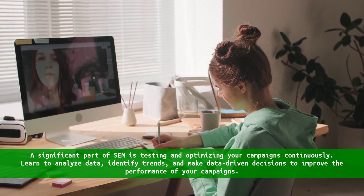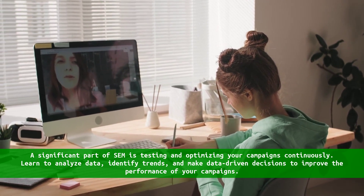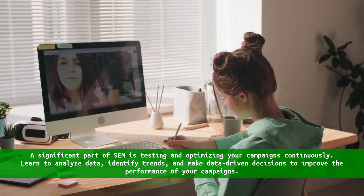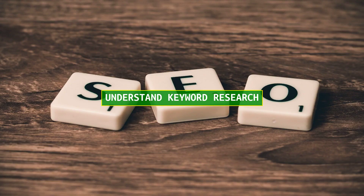Test and optimize. A significant part of SEM is continuously testing and optimizing your campaigns. Learn to analyze data, identify trends, and make data-driven decisions to improve the performance of your campaigns.